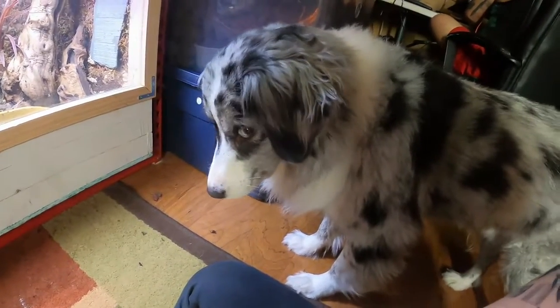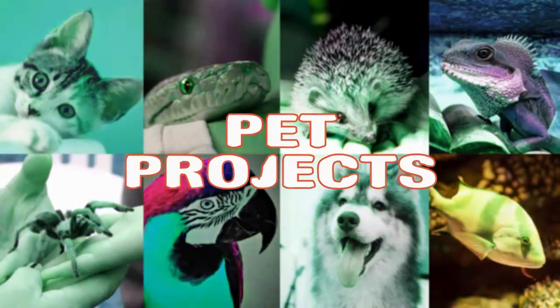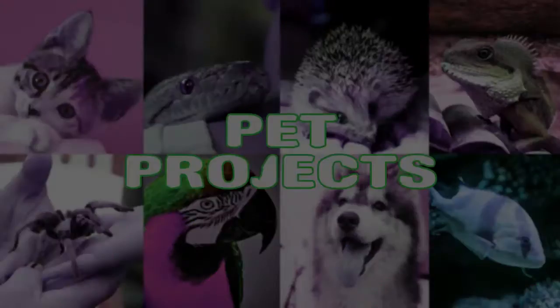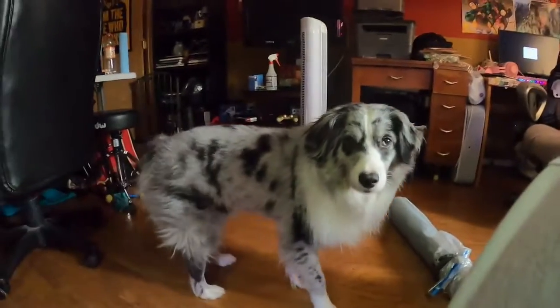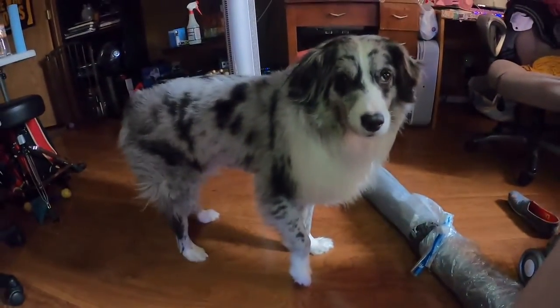Hi guys, it's Ms. Kelso. Today I'm going to be showing you how I feed my animals. This is my dog Fletcher. He is going to be by my side this whole video because he likes to help.